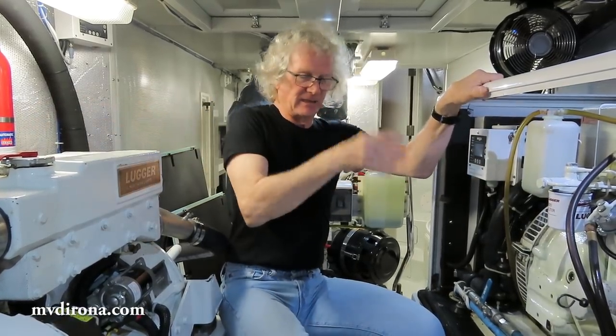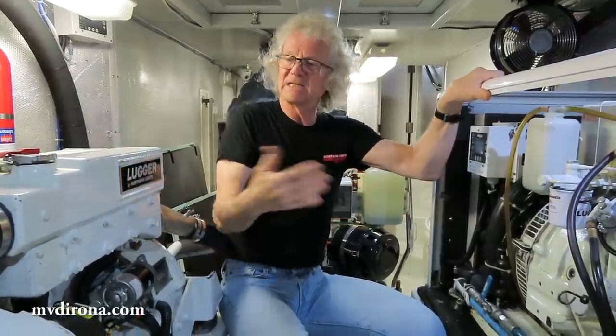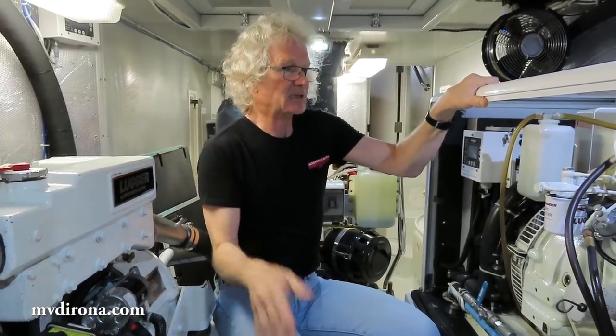An interesting thing about this design is this engine and this engine are, in fact, almost identical. This is a three-cylinder version and this is a four-cylinder version, but they're all the same parts — all the same injectors, same water pumps, same starters. So it's super nice that they're both the same.